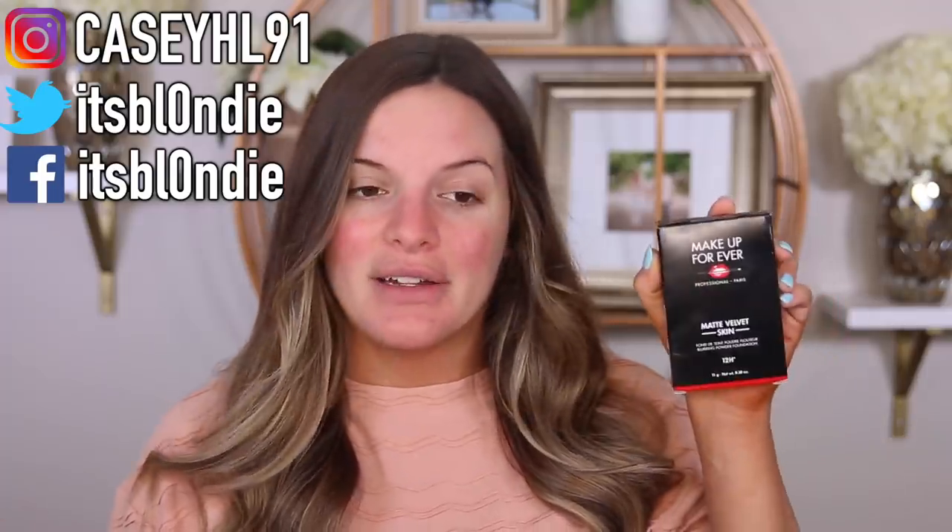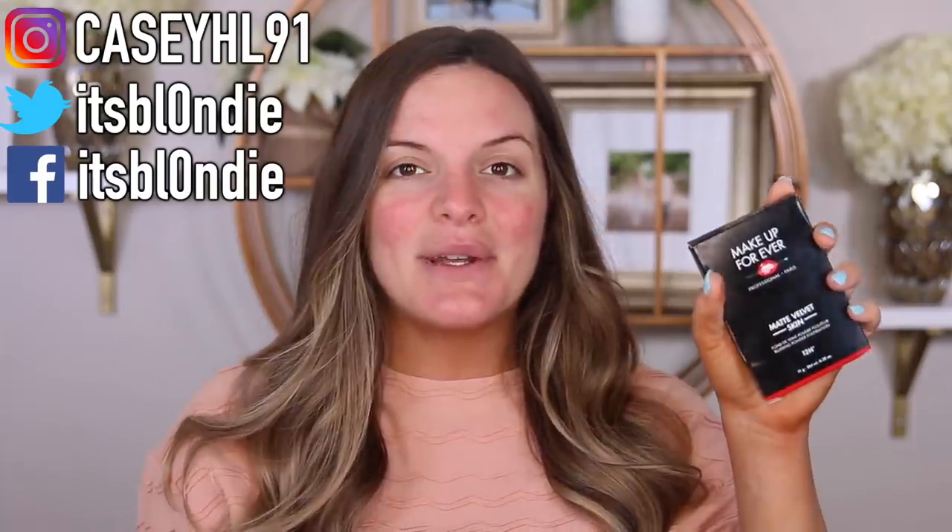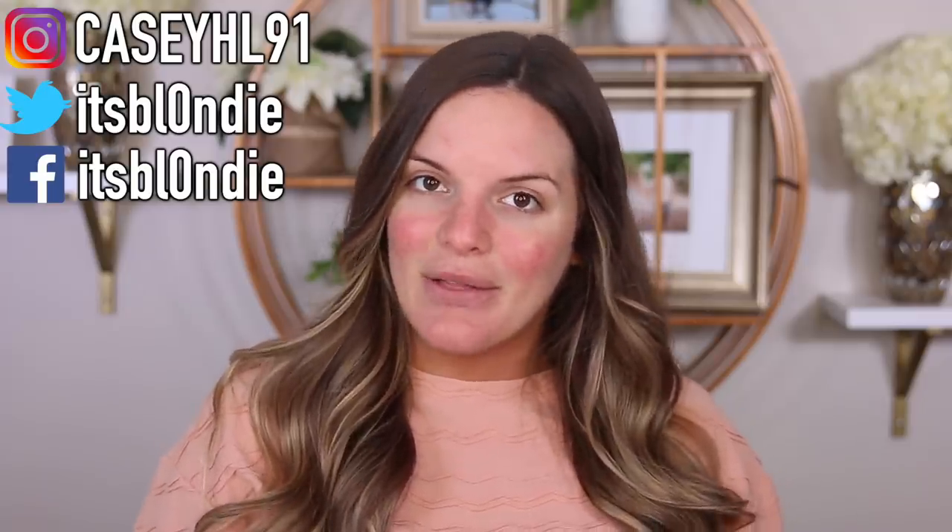This is the Makeup Forever Matte Velvet Skin Powder Foundation, and this had really great reviews on Sephora. If you guys watched my Sephora haul, I was so excited to try this because it just had really great reviews and it sounded really great, and people with oily skin liked it. So we'll be doing a wear test on this, and I also have a couple other things I figured we could try out — the Bare Minerals Bronzer, this new Givenchy Concealer — so I figured we could just kind of throw a few other things in here and see how everything wears throughout the day.